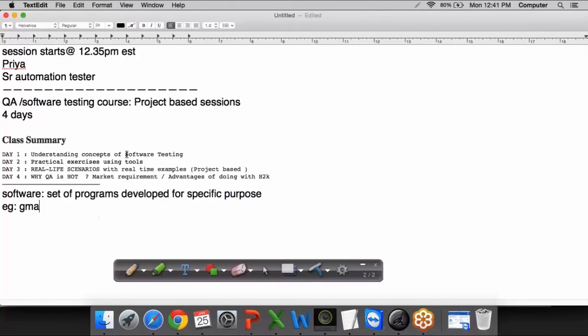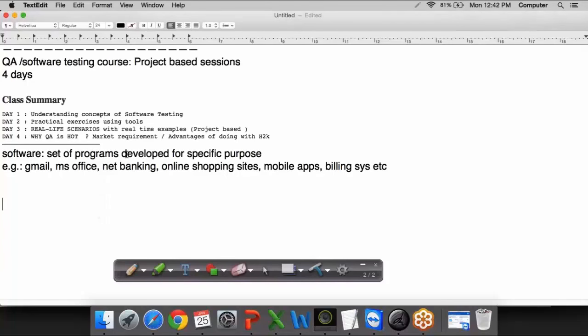We have several examples of software: Gmail, Microsoft Office Tools, Internet Banking applications, Online Shopping Sites, Mobile Applications, and Billing Systems in Walmart and stores. In order to develop software, we follow various steps and we call it as SDLC — the Software Development Lifecycle — which is a step-by-step approach to develop software.